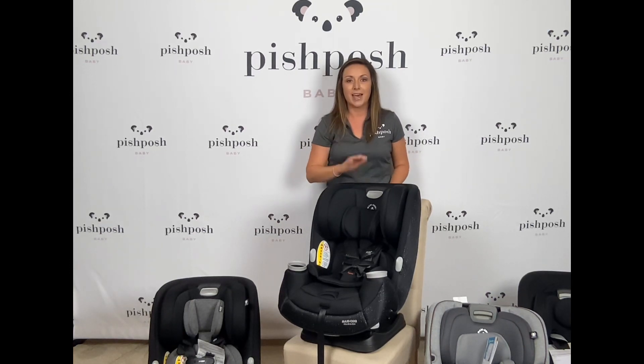I especially love these little harness holders on the side — they hold the harness straps out of the way when you're buckling your baby in and out of the car seat. Priya has a 10-year expiration date, which is a little bit longer than some other convertible car seats on the market, so you're really going to get some longevity out of this seat. With that 4 to 100 pound weight capacity, you can find it at Pish Posh Baby for $269.99.